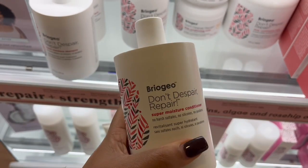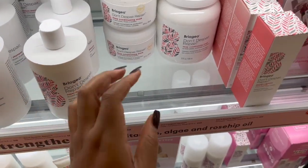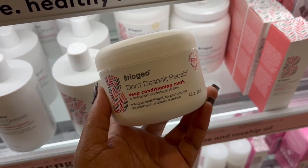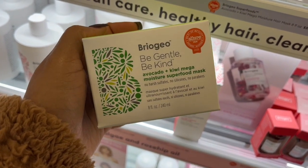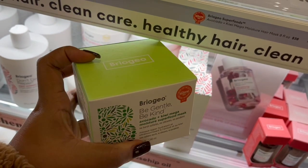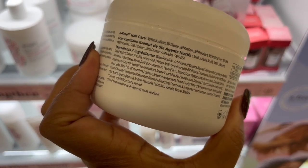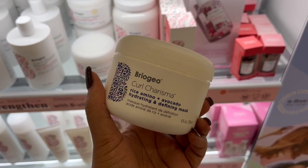First up we have Briogeo — we all know they make amazing products. I've never tried this moisturizing conditioner before but I have tried this deep conditioner and it was actually amazing. The only thing with Briogeo is they are a very luxury brand, very expensive, but it's because these are very concentrated products with really expensive ingredients. This 'Be Gentle Be Kind' mask is very moisturizing and hydrating. I've never tried this Curl Charisma but I've heard really good things. I was a little scared about the protein in it, but apparently it's still hydrating.